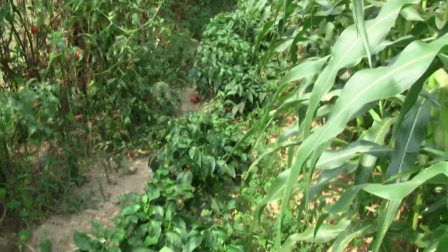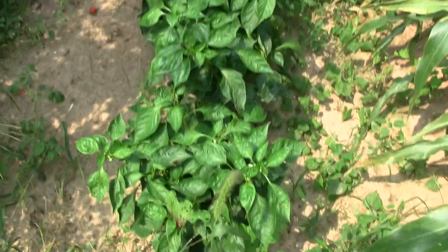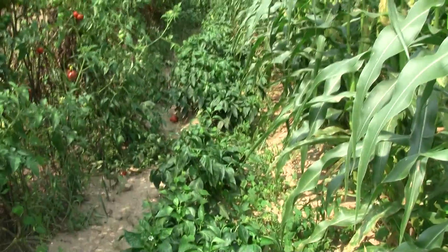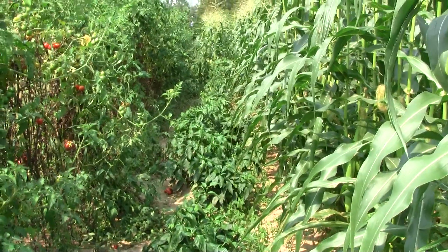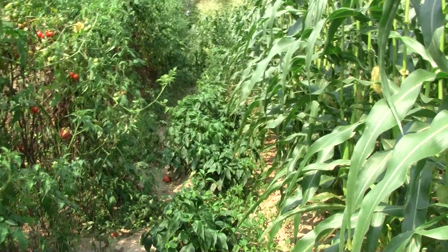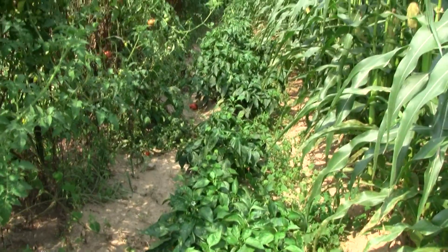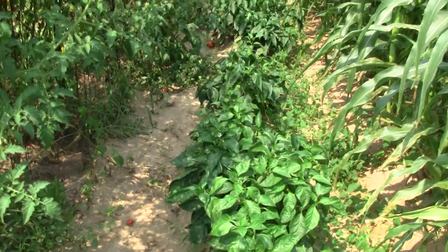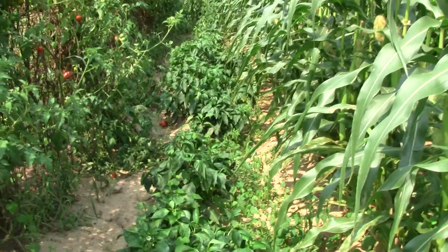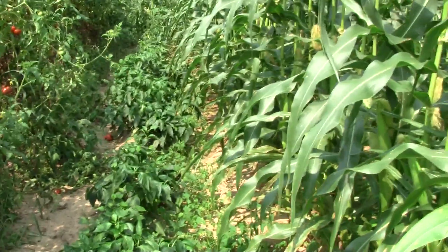My peppers, they're doing pretty good. I've been picking quite a few bell peppers and a few banana peppers. These will bear until the frost kills them, and right before it frosts I'll watch the weather and pull the banana peppers up, tie them all together, and hang them in my building and let them dry out.